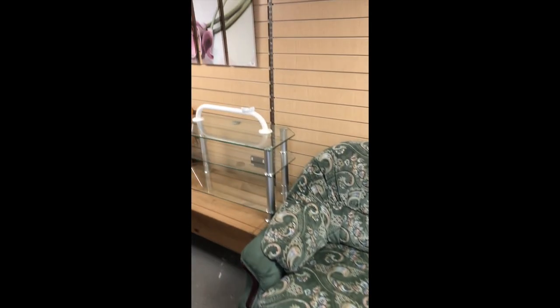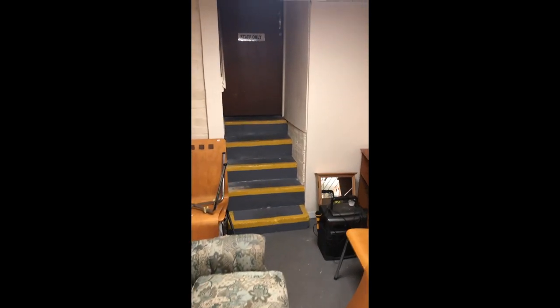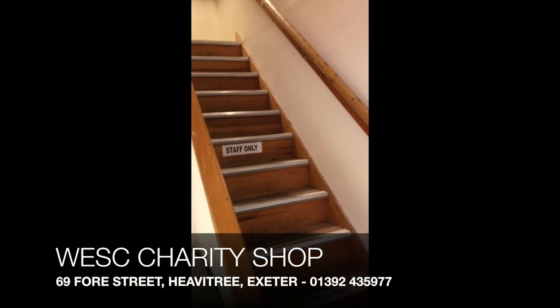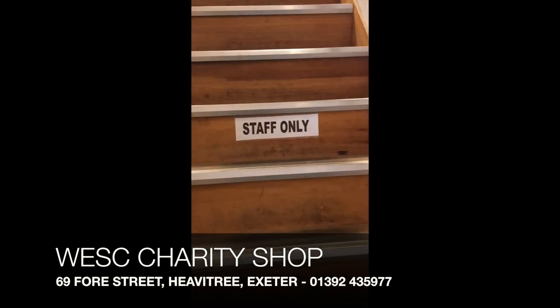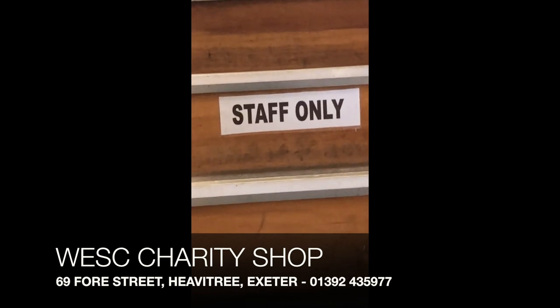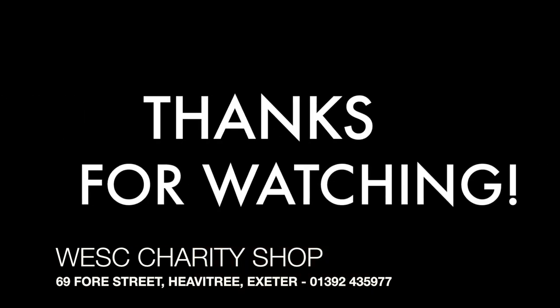At the back of the furniture shop, you'll notice a door where all our on-site electrical testing is performed. Here you'll see the stairs leading to a large processing area, and this is where our tour concludes. If you'd be interested in volunteering, then please pop by and enquire within. The address and contact details are displayed below, so please don't be shy.